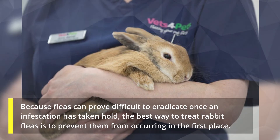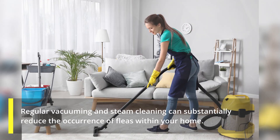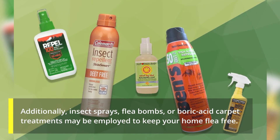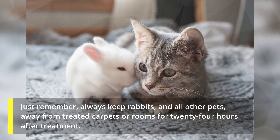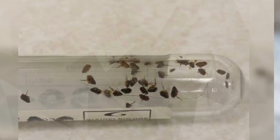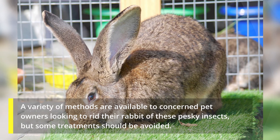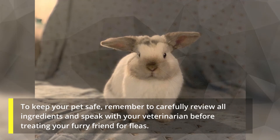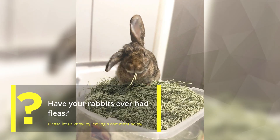Prevention is key: because fleas can prove difficult to eradicate once an infestation has taken hold, the best way to treat rabbit fleas is to prevent them from occurring in the first place. Regular vacuuming and steam cleaning can substantially reduce the occurrence of fleas within your home. Additionally, insect sprays, flea bombs, or boric acid carpet treatments may be employed to keep your home flea free — just remember to always keep rabbits and all other pets away from treated carpets or rooms for 24 hours after treatment. Overall, rabbit fleas are an irritating but treatable pest. Remember to carefully review all ingredients and speak with your veterinarian before treating your furry friend for fleas.